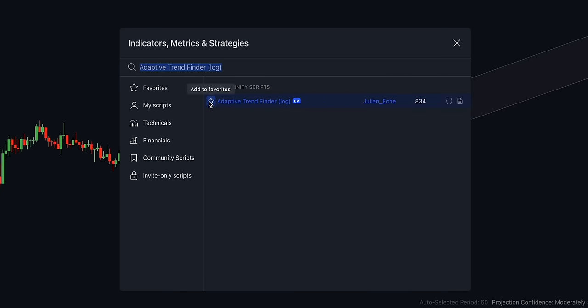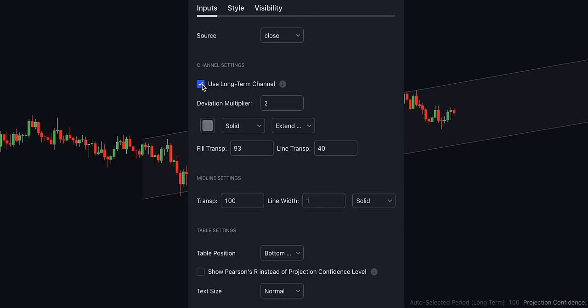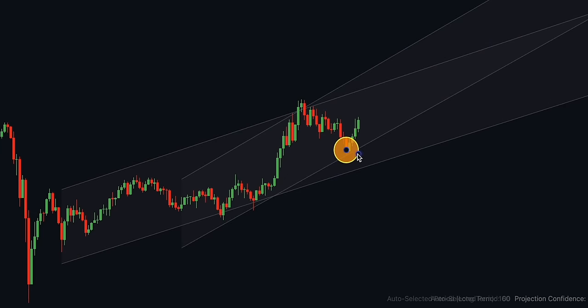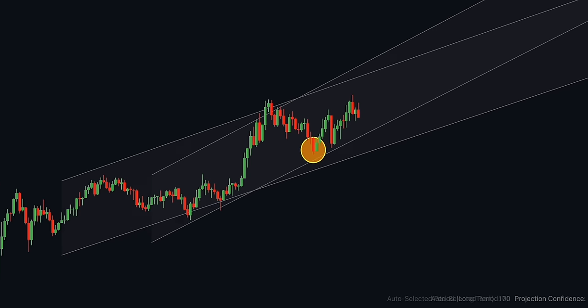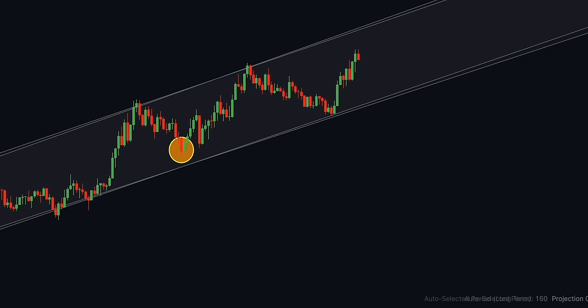Number 19 is the Adaptive Trend Finder Indicator by Julian Ece. In the dynamic landscape of financial markets, this advanced tool stands out for precision and professionalism. It offers a novel approach to market trend analysis with the choice between automatic detection of long-term or short-term trend channels. This flexibility adapts to individual trading preferences and changing market conditions. With two Adaptive Trend Finder indicators enabled, you can spot sniper entries — using a long-term channel to identify the uptrend and a short-term channel to find areas of discount.